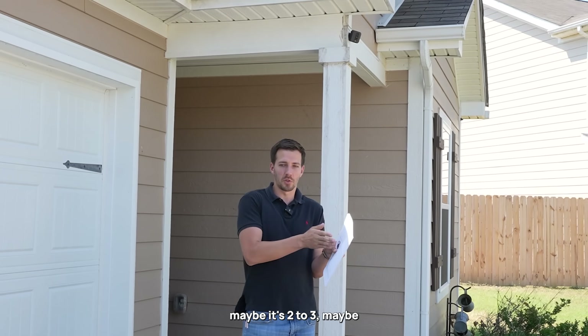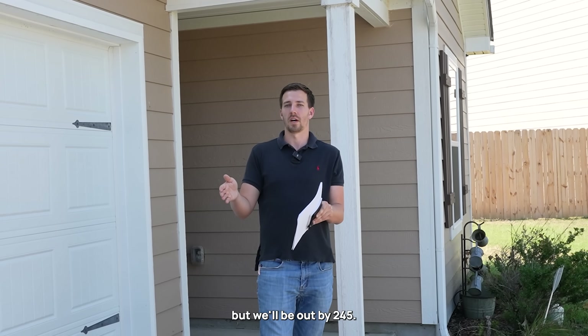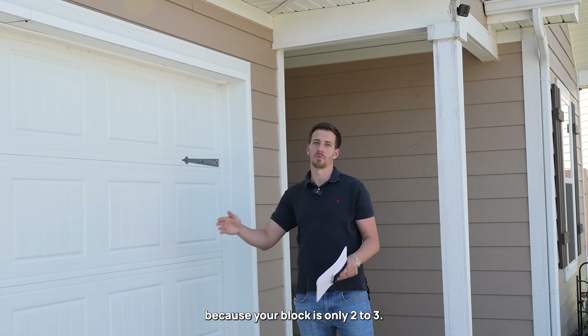That way I can show up. Maybe it's two to three, maybe we're running late and we're at 2:15, but we'll be out by 2:45. Just don't show up at 2:55 and then start your showing because your block is only two to three.